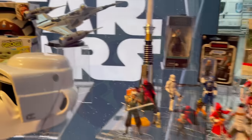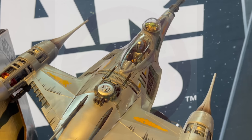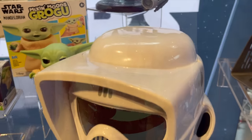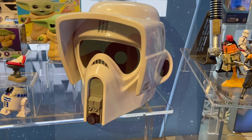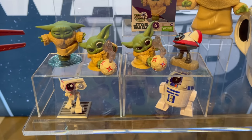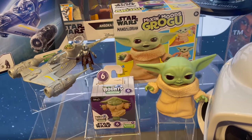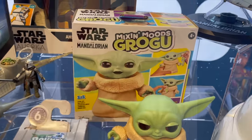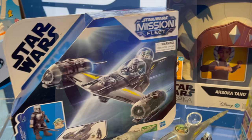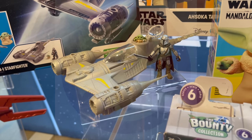As far as six-inch figures go, they showed off the N1 Starfighter from the Vintage Collection, which was also shown at San Diego Comic-Con and is starting to hit store shelves. They had the Scout Trooper on display — it's nice to see it in person because photos and videos all blend together after a while. The Bounty Collection, the new wave of Grogu blind bag figures, Mix and Moods Grogu, and the headdress for Ahsoka were also there.